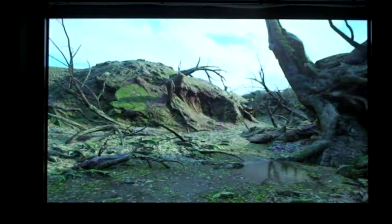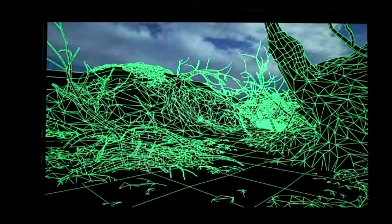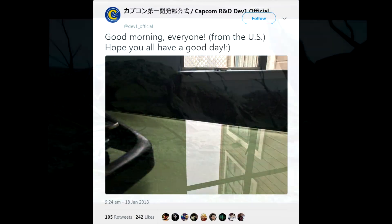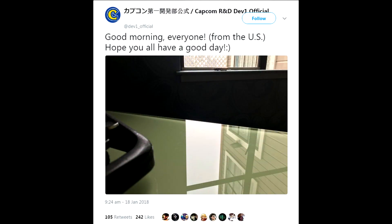We also know lots of the environments around the area such as the house, trees, even the mines were all scanned from real environments. So it's making me think: is the dummy finger being in the USA a sign that they've been scanning a lot of assets for Remake 2 in the US and that those will be used for Raccoon City?